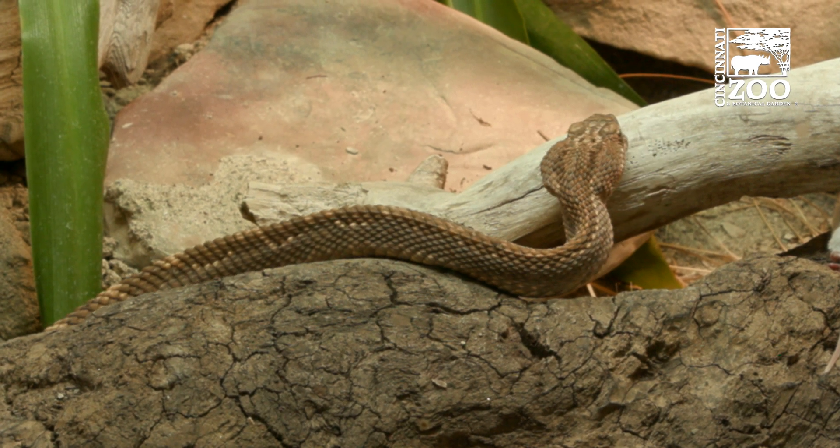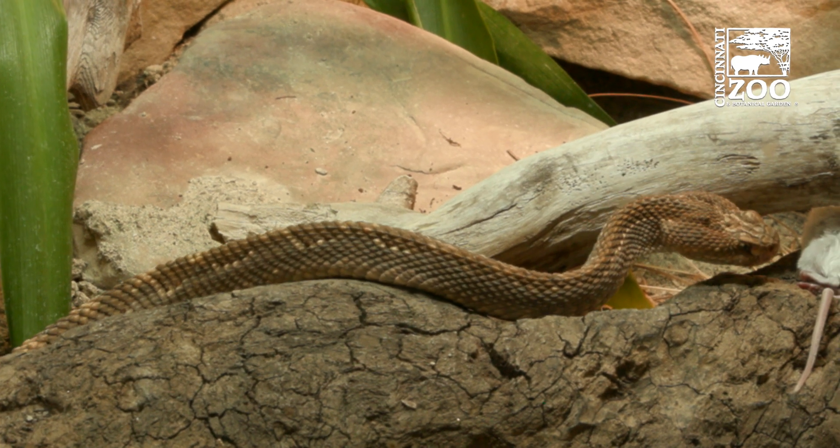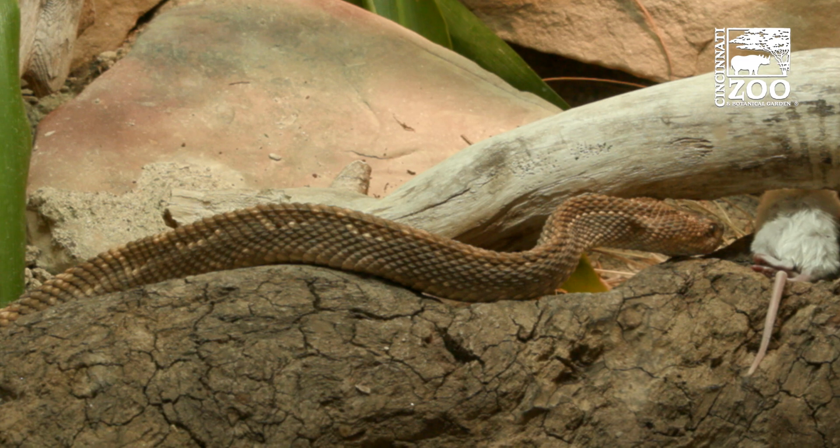A lot of people may have some preconceived notions about these animals, but you can tell they're really beautiful. They inhabit the more dry rocky hillsides of Aruba.